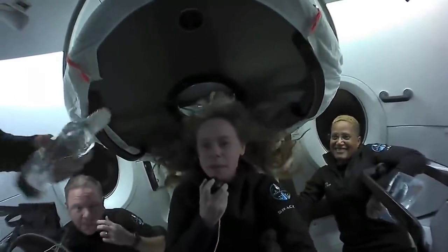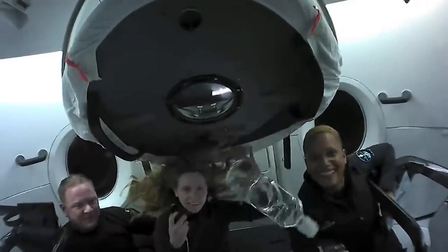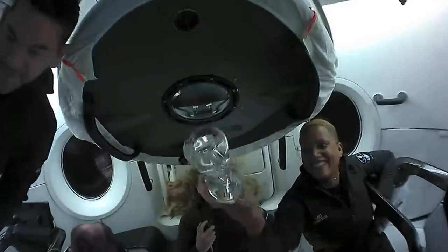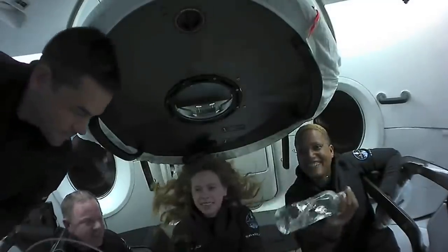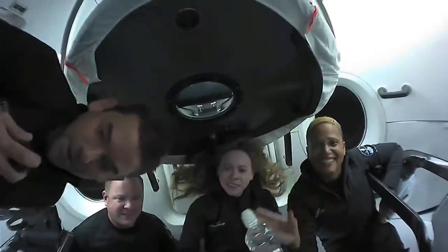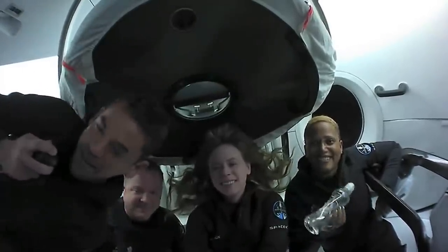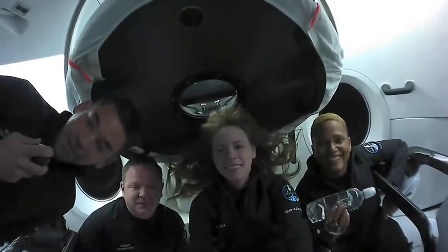We have to show off some more zero-gravity — look how the water spins through this bottle. Thanks so much for tuning in today and checking in with us on Inspiration4. We're really proud to share this experience with everyone. We know how fortunate we are to be up here — we're giving all of our time to science, research, some ukulele playing, and trying to raise awareness for an important cause back on Earth. We appreciate you joining in with us, and we'll see you soon.